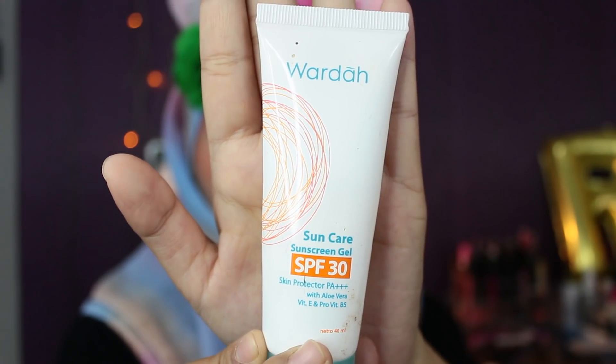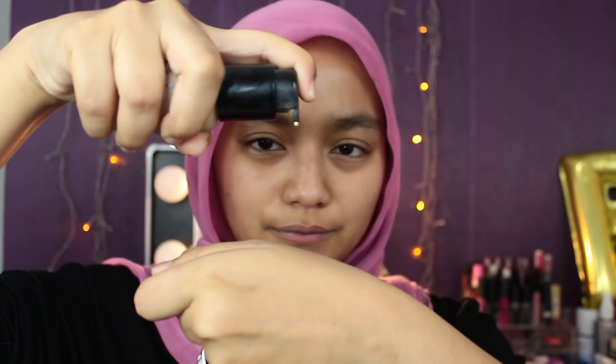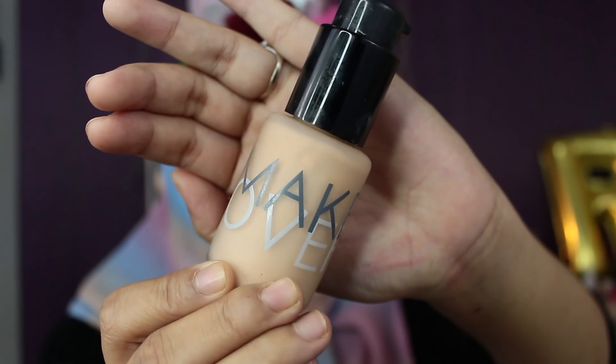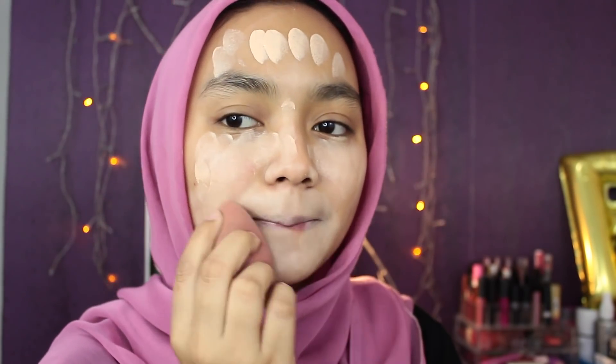Pertama, aku pakein pelempat dari Wardah Suncare Sunscreen Gel. Ini biar muka aku gak kering dan makeupnya gak cracking. Buat foundation, aku disini pake Makeover nomor 01 yang okre. Aku aplikasiin pake beauty blender ke seluruh mukaku.